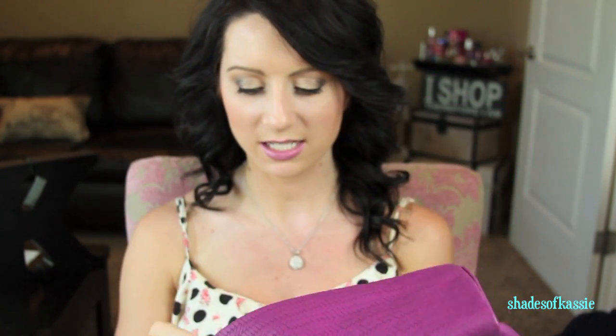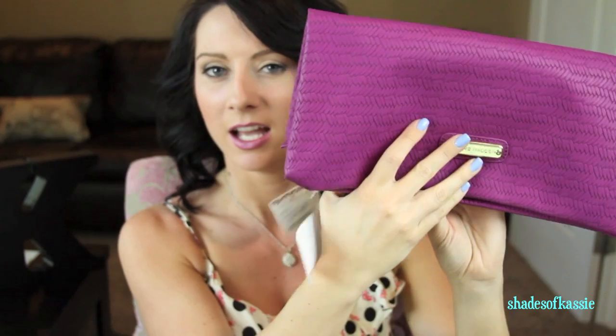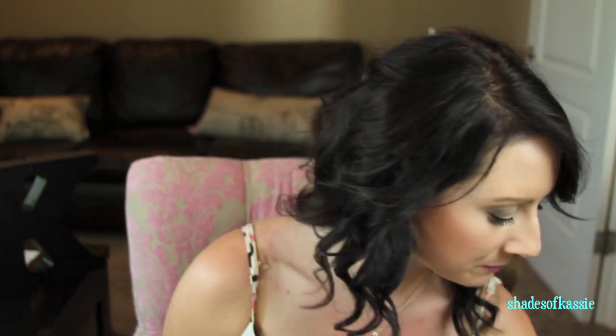Then I got this clutch — it's a Steve Madden clutch, $19.99. For those who don't know, I'm going to Vegas at the end of August, so if you're in the area let me know — it'd be fun to do a meetup. I got this because I don't really have any clutches; it just opens up like this and you stick all your stuff in. Also, I'm centered this time because people didn't like me sitting off-center in previous videos.